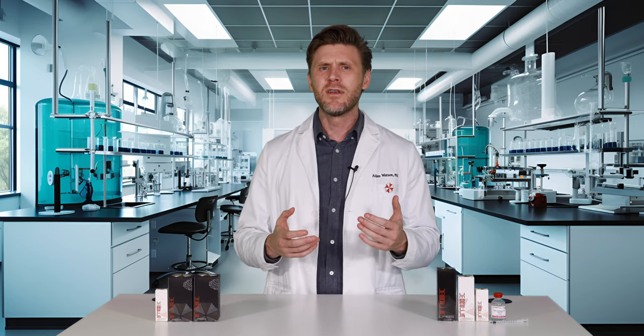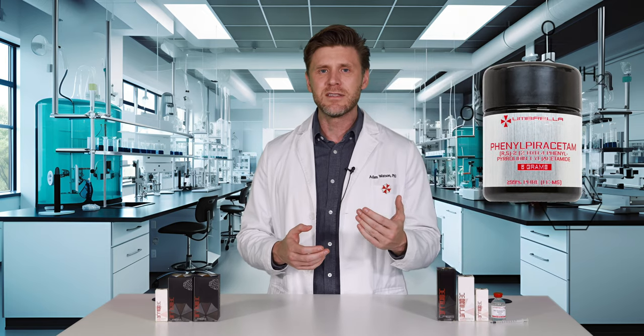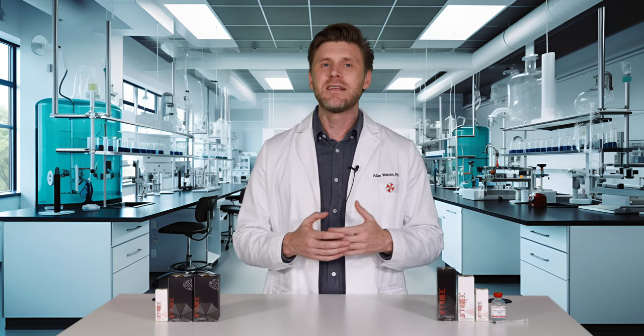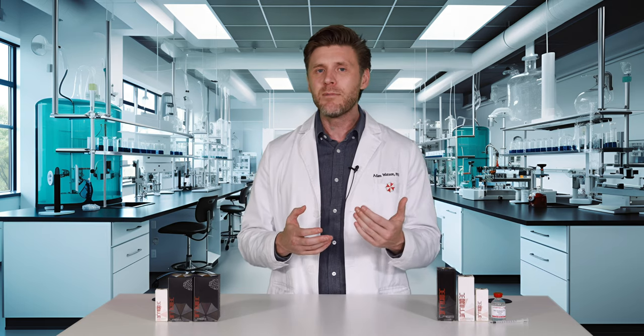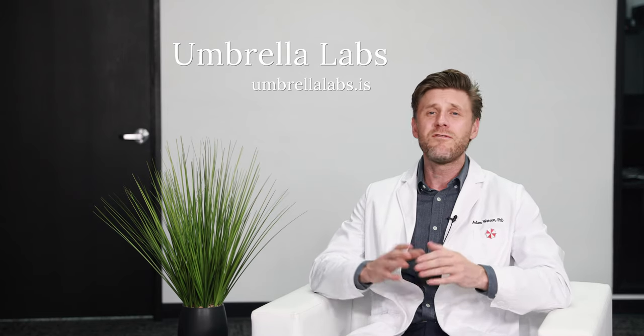Another nootropic called phenylpiracetam was originally developed to improve mental resilience while in orbit in space, and it has demonstrated effectiveness in improving working memory, in addition to showing secondary antidepressant effects. Those are just a couple of the nootropics available for research from Umbrella Labs, and you can head over to Umbrella's website to check out the full catalogue of fascinating compounds.